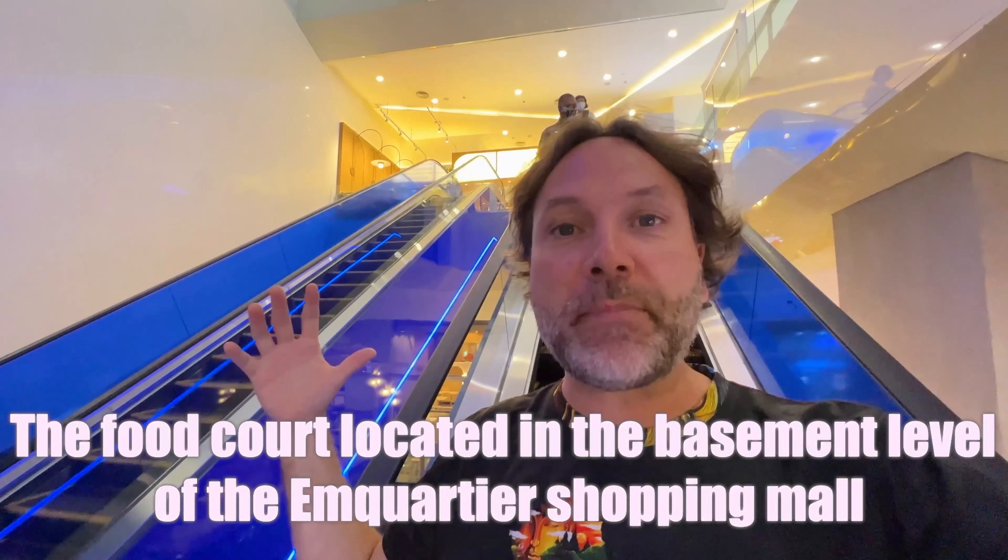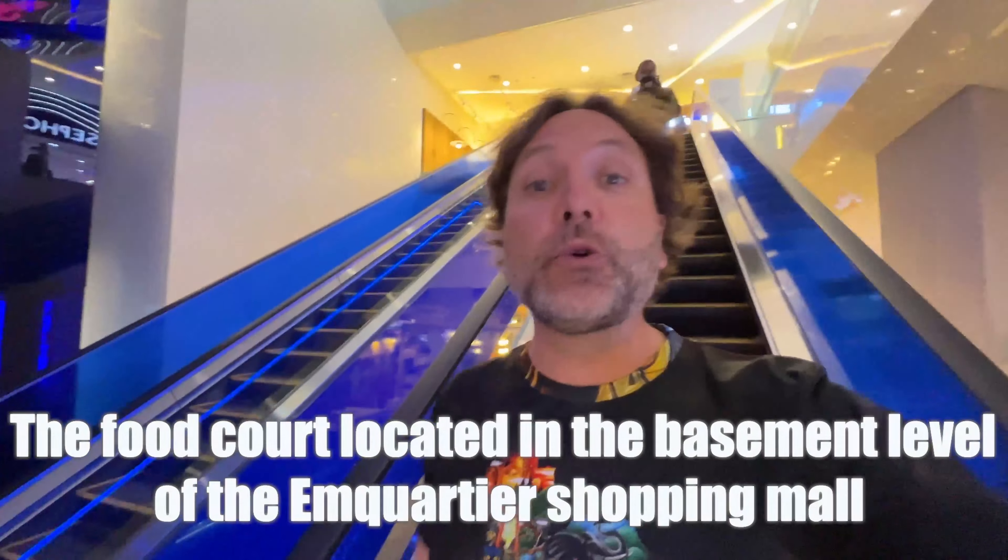I'm going down the escalators here at the Amcortier shopping mall and I'm going to give you a little tour through the food court down here. As you come down this escalator — there's a couple of sets of escalators — you get to this end of the food court, which will probably remind you of a food court where you're from.